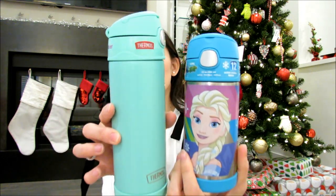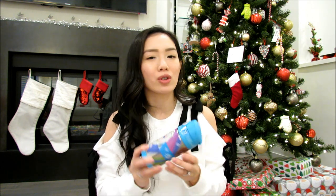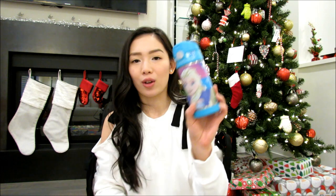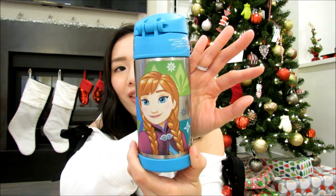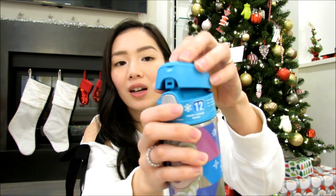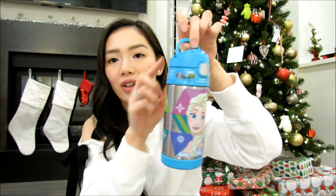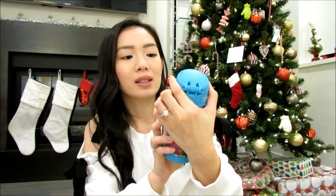For my girls, we got two thermos bottles. My oldest, Karis, is obsessed with Frozen right now, so when she saw this on sale, I got it. The Thermos Fun-tainer has Elsa and Anna on it, a little straw, and a handle they can hook on their backpack or just hold. It keeps drinks cold for 12 hours.